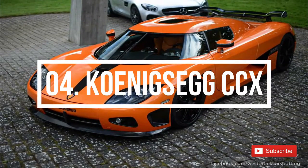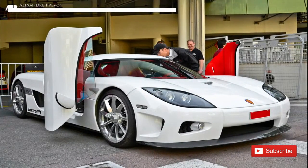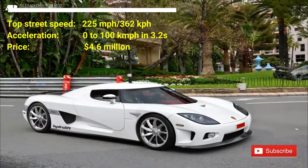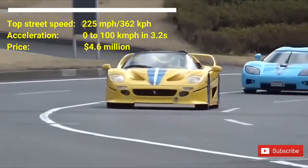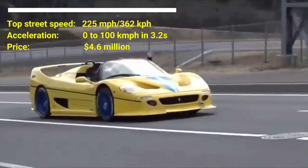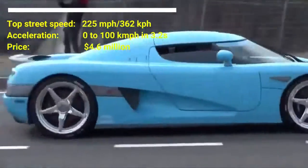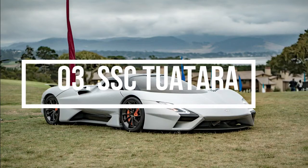Number four: Koenigsegg CCX. The cost of the car is 4.6 million US dollars. The car has a top street speed of 225 miles per hour and can accelerate from zero to 100 kilometers per hour in 3.2 seconds. The car houses a built-in 4.7-liter hybrid supercharged V8 motor capable of producing a peak power of 817 horsepower at 7,000 RPM and 920 newton meters of torque at 5,500 RPM.